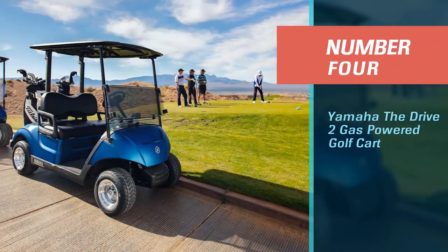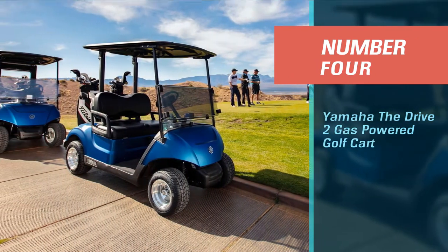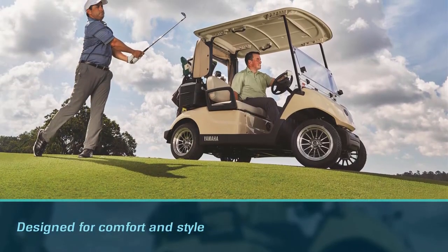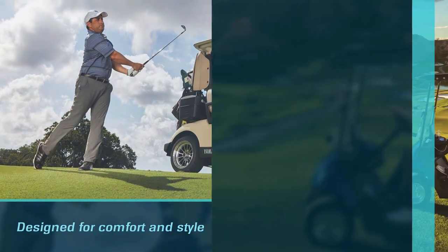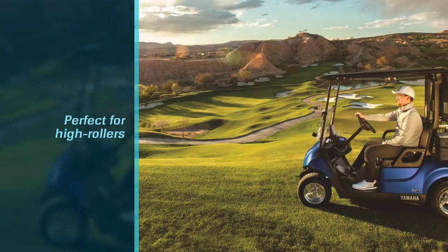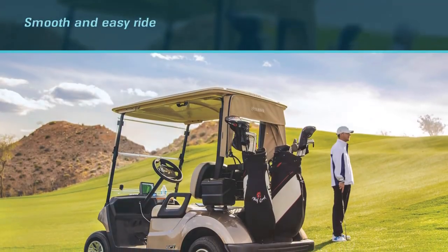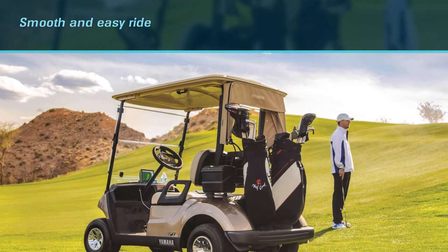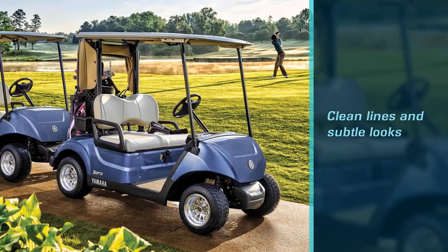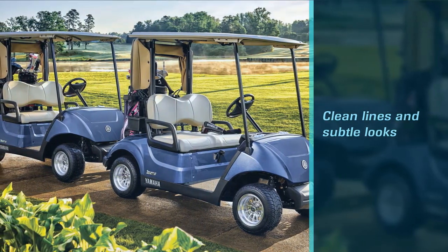Number 4: Yamaha The Drive-2 Gas-Powered Golf Cart. Looking for something a little less rugged and a little more sophisticated? The Yamaha The Drive-2 Gas-Powered Golf Cart might be right up your alley. Designed for comfort and style, this elegant golf cart is perfect for high rollers who want to look clean and classy as they make their way around a course. Coming in a variety of soft neutral colors from beige to chocolate brown, this luxury golf cart promises a smooth and easy ride without sacrificing aesthetics and comfort.